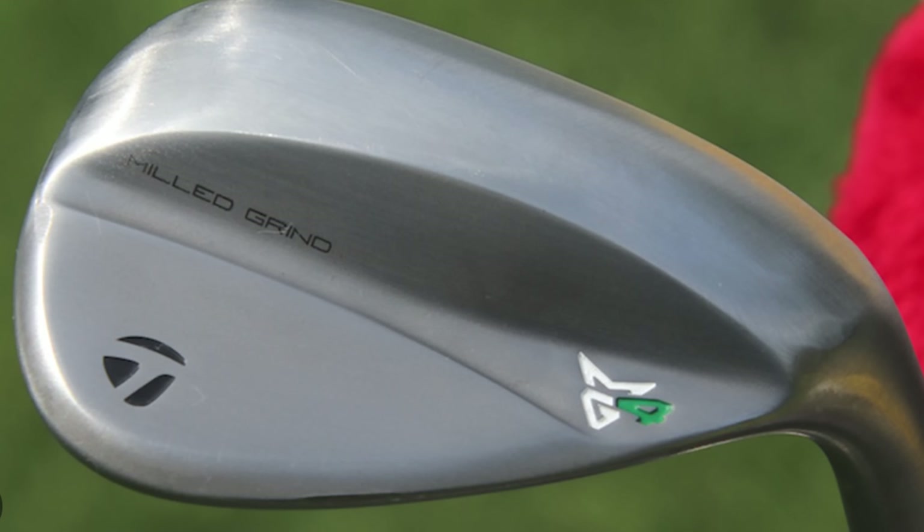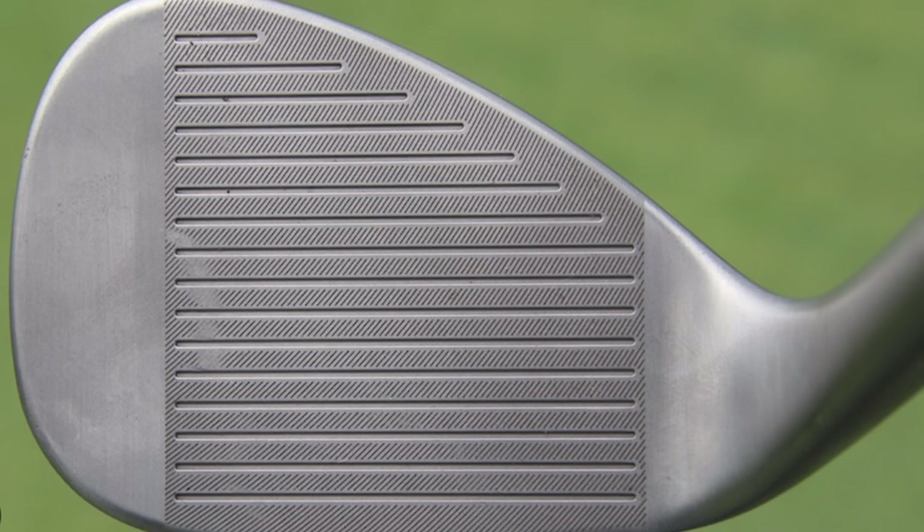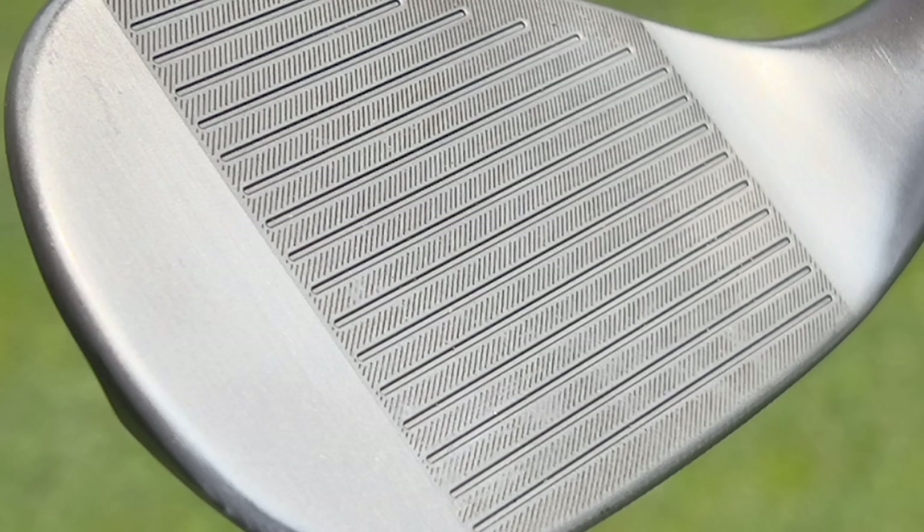So these have just been unveiled today. TaylorMade have unveiled the Milled Grind 4, and this has what they're calling a brand new spin tread. This offers golfers spin control, versatility, and they're saying a premium feel — which we think is the likes of what you have in a Vokey.